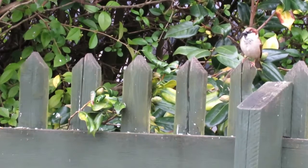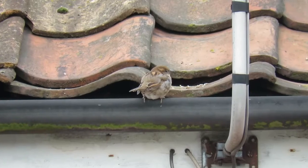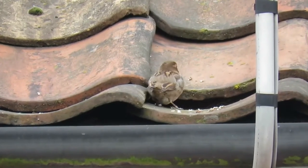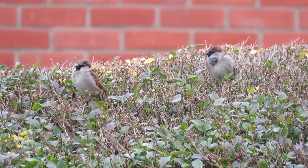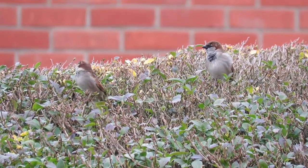House Sparrows have suffered a severe decline since the 1970s, which has been attributed to changes in farming practices and to modern houses providing less suitable nesting sites. This decline seems to be levelling out in some places, with populations in Scotland and Northern Ireland increasing over the past few years.